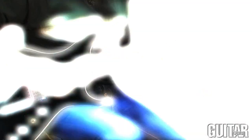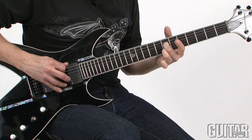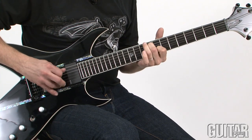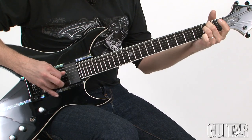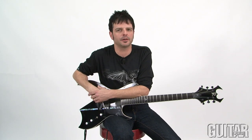Thanks to the heavier strings and the EMG pickups, the cleans sound really even. Let's take a listen to the dirty sound on this guitar — I'll bounce between the neck pickup and the bridge pickup and everywhere in between.